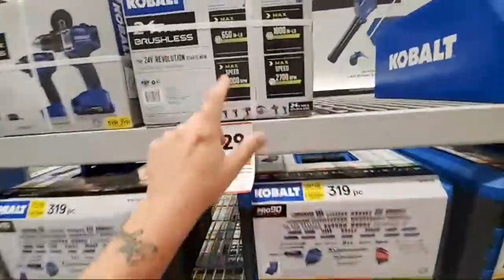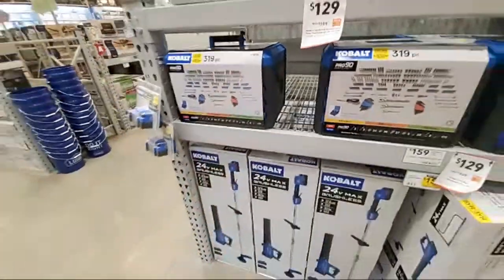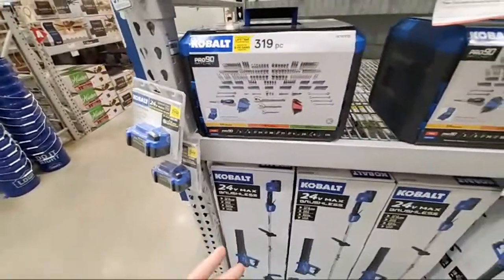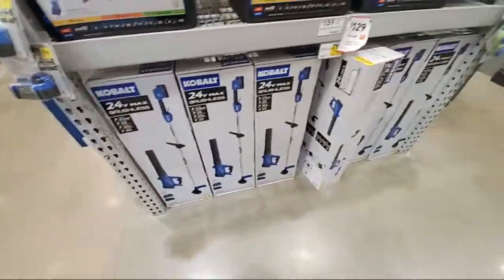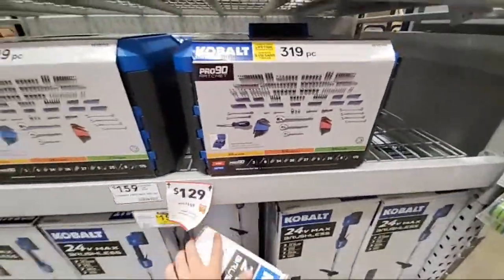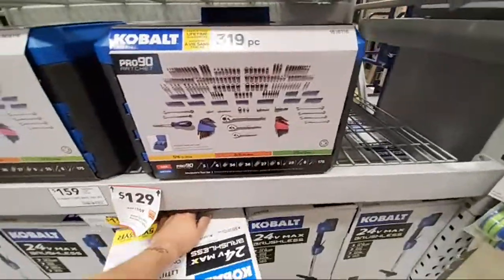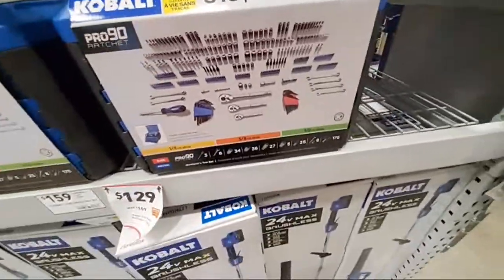This stuff you can wait on. You want to wait for those CAT tools too. Now this is the $319 one — we got the $225 for $38, remember that? That was magical.